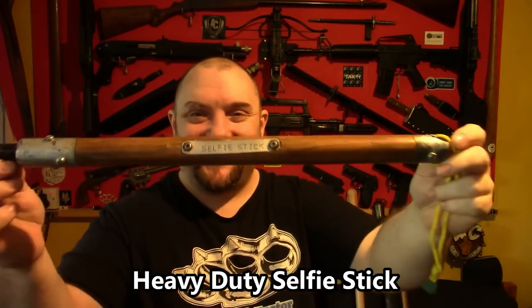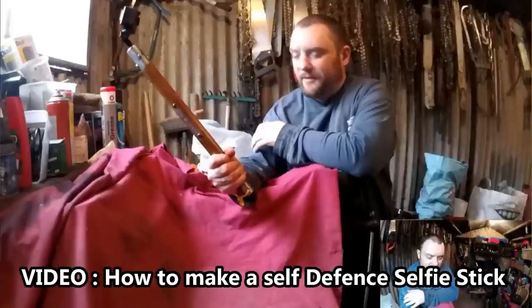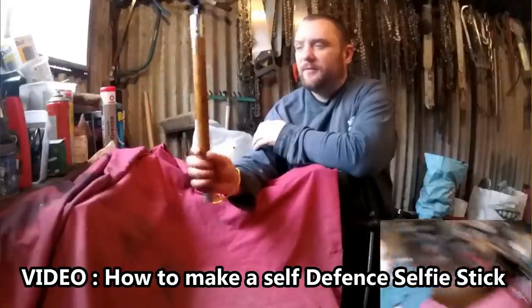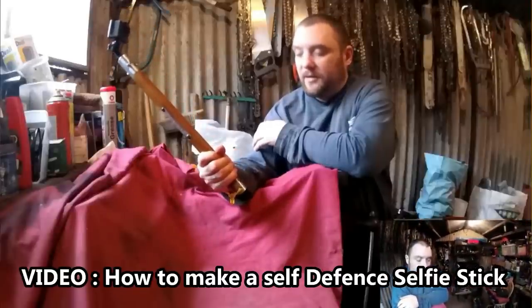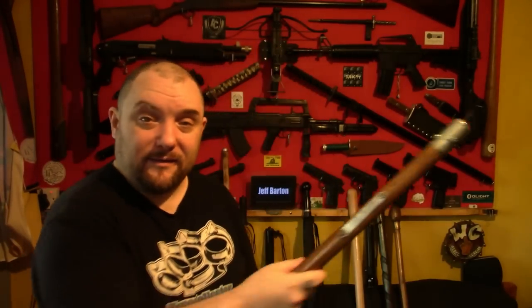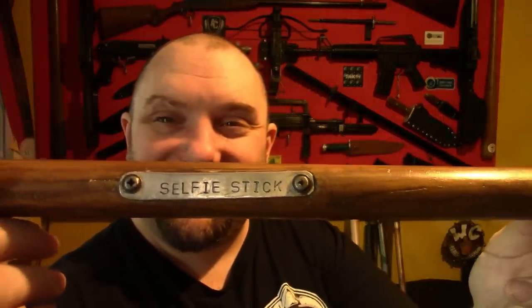This is one of my own designs — a heavy-duty selfie stick. I wanted a good heavy-duty selfie stick for going down the woods, so I designed a nice hardwood handle with metal ferrules on each end to stop it splitting, and a camera attachment. It has a lanyard so you don't drop it. I added the camera mount so no one could ever say it wasn't what it was — definitely a selfie stick.